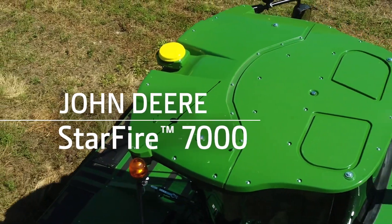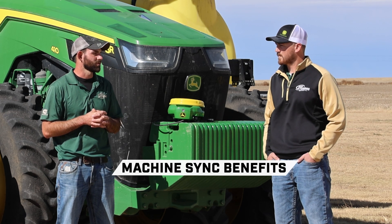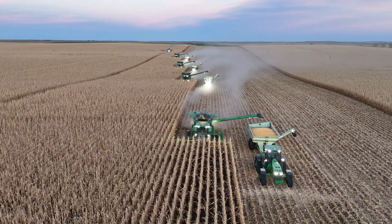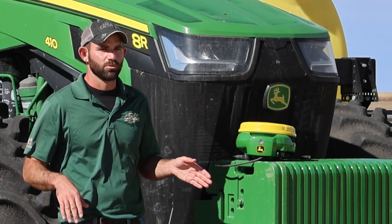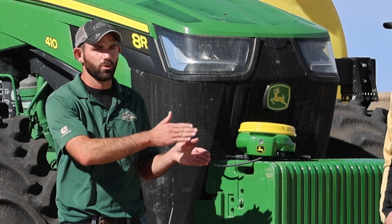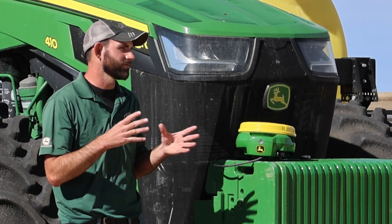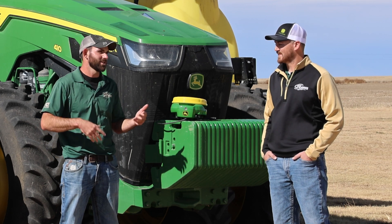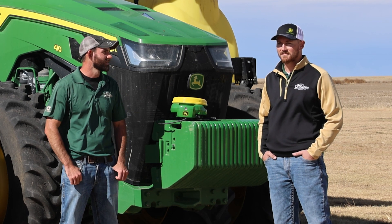On top of the conversion benefits, we also get all the benefits of SF RTK on the new receivers themselves. One thing we've really started to see is that if guys are running Machine Sync, in the past we ran into issues with radio RTK and Machine Sync — especially with control traffic. When the cart would come up, share and link with the combine, and then pull away, it would lose that link and kick out all the track. With SF RTK you can pretty much run control traffic from one end of the field, sync with the combine, pull away, and have all the track enabled the whole time without that issue.